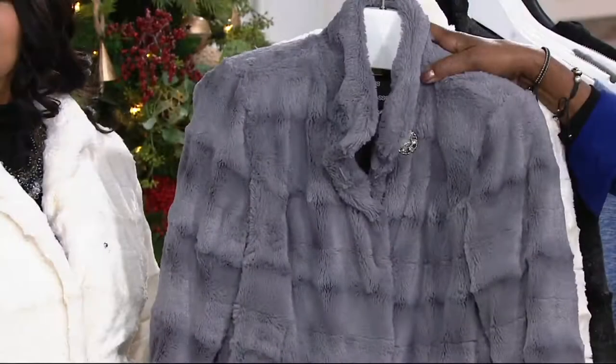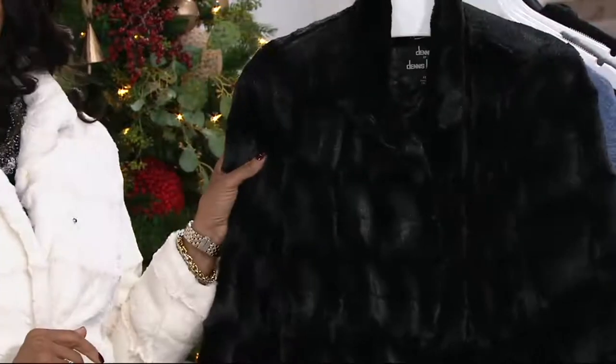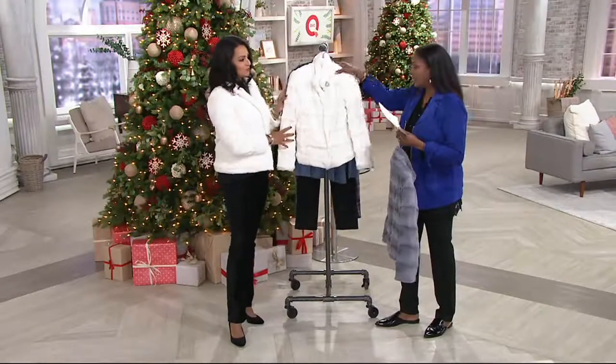Once it's gone, it's gone. This is the beautiful smoky gray. Lena looks so glamorous in the ivory — a little winter white. We also have it in gorgeous black. But the gray is limited, so once it sells out, that's it.